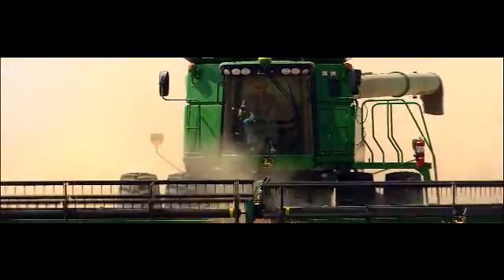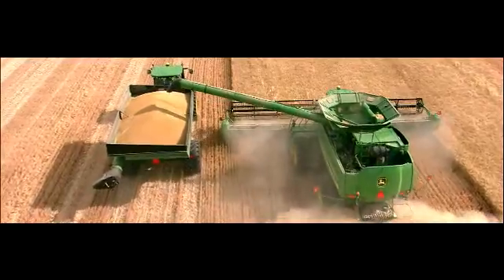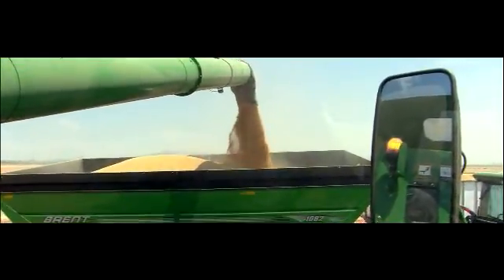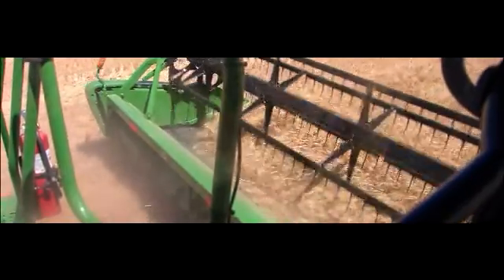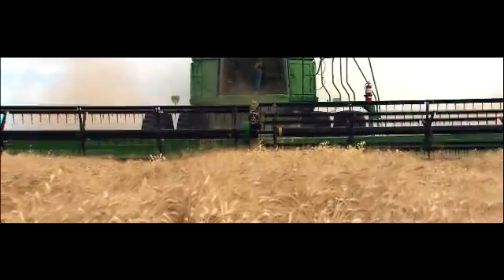A 26-foot unloading auger to make unloading easy when producers use the 40-foot Draper, and beacon lights to alert grain cart operators when it's time to unload. Pro Drive transmission — now available on the 9770 STS — to eliminate manual shifting, put more drive torque into harvesting, and put more speed into transport.